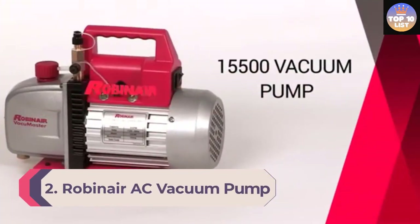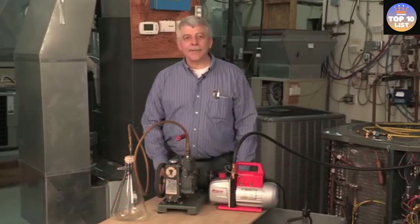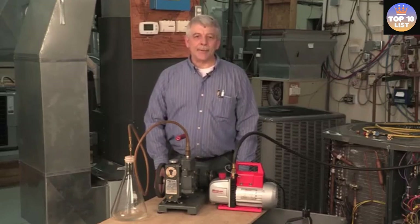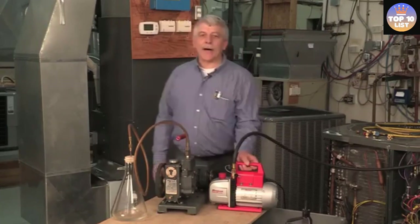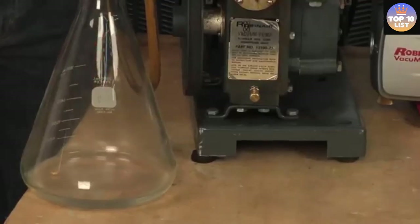Number 2: Robin Air AC Vacuum Pump. Robin Air is a popular brand of pneumatic products and makes a powerful AC vacuum pump that is very handy for servicing AC units. The Robin Air 15500 Vacuum Master is in the second position for offering high value for money. It is one of the most powerful options in this list. This AC vacuum pump is a two-stage pump, resulting in a high airflow rating of up to 5 CFM.